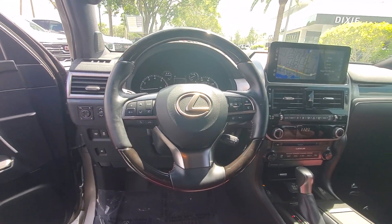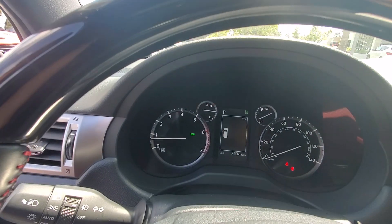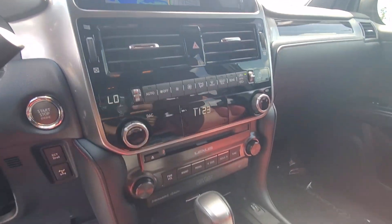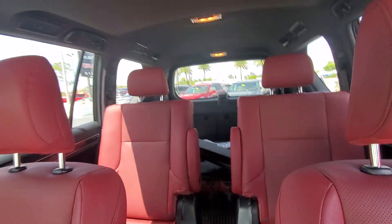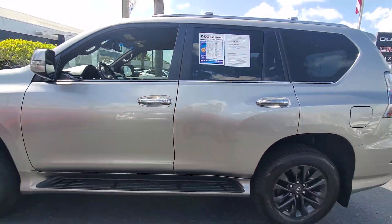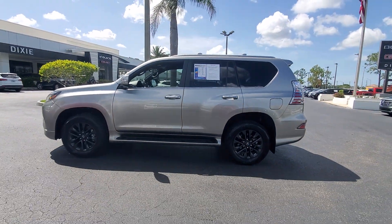These are just some of the great options this vehicle comes with: Apple CarPlay and/or Android Auto, navigation system, keyless entry, heated driver's seat, moonroof, power passenger seat, heated mirrors, satellite radio, backup camera, and keyless start.